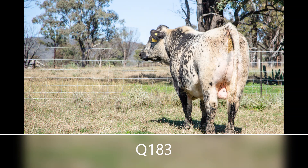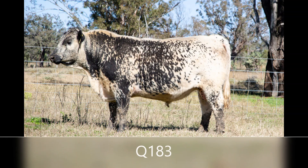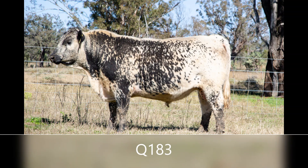He is by Ulysses, out of Waratah J194, a Moonshine daughter, who has produced outstanding calves for us every year. Q183 is a showstopper with his soft, deep body, his smooth muscle pattern and good temperament. He's hard to miss.